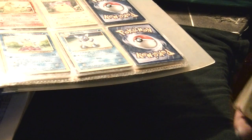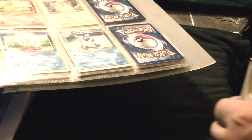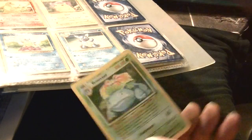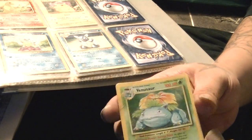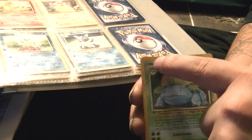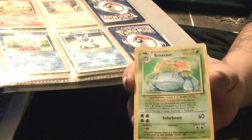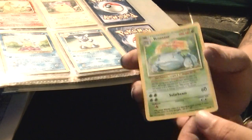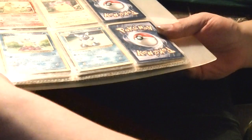You're probably thinking — the Venusaur is bent, there's a bend in it, you can see it right there. Even though it's a holofoil, it's bent, and that brings down the value a lot.